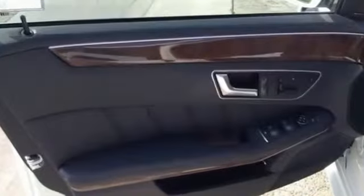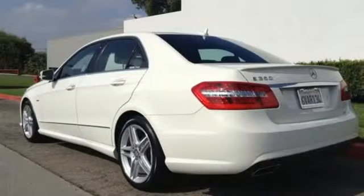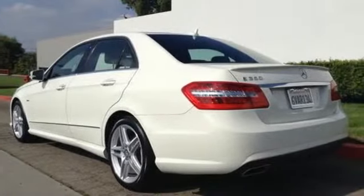The E-Class isn't just a car — it's a statement of how far you've come and how fast you'll go.